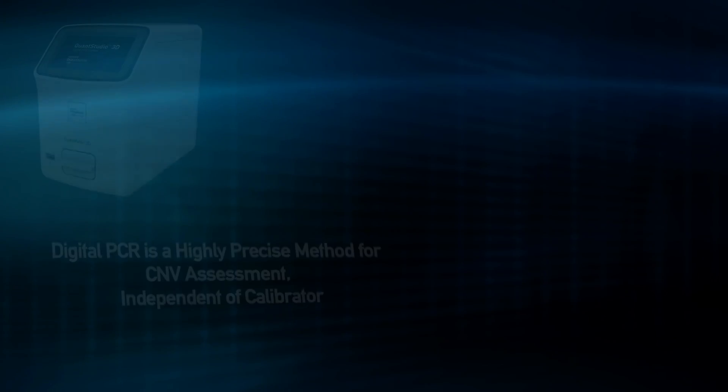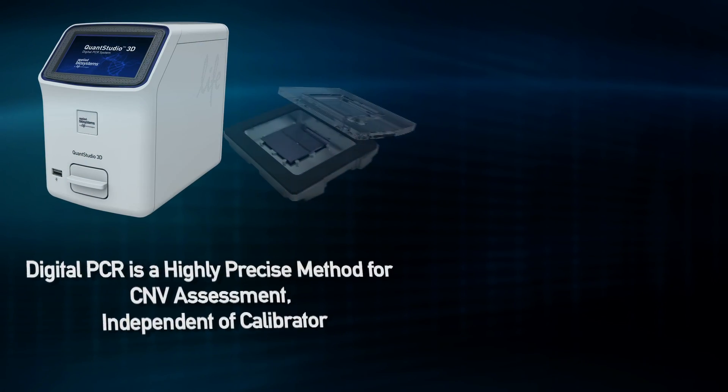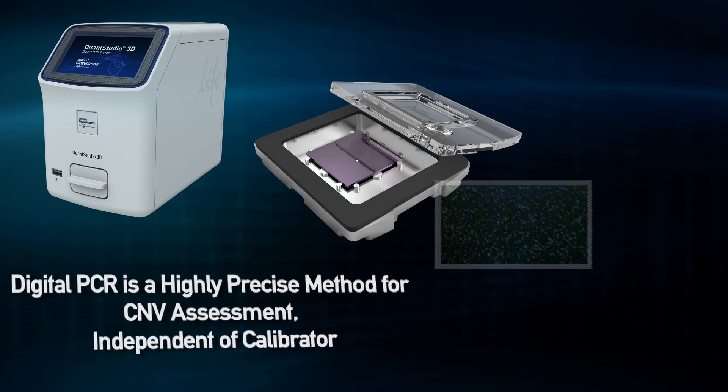If the HER2 copy number is not precisely assessed, it may lead to either under treatment or over treatment — by not giving the drug to somebody who really needs it, or by giving it to somebody who doesn't have the alteration. Assessing this copy number variation with very precise methods such as digital PCR may be really transformative for breast cancer practice.